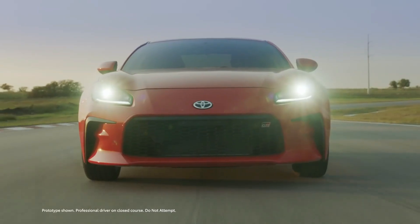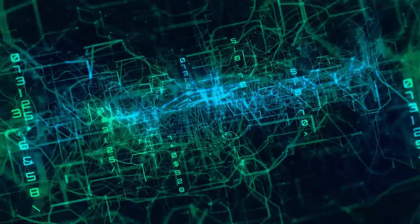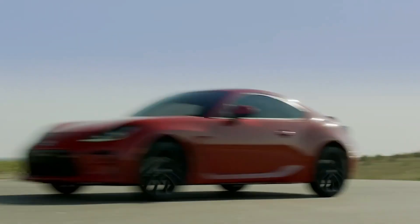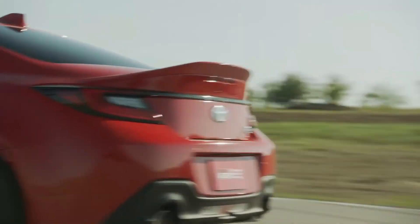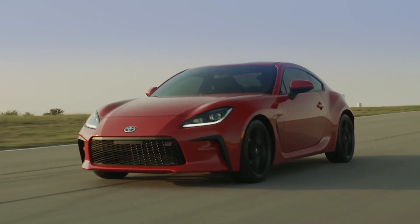Sports car lovers rejoice. The next generation Toyota GR86 has arrived. Born from years of rigorous testing on the racetrack, few vehicles embody the excitement of driving as thoroughly as GR86. And this all-new version is cranking that mentality up to the max. With its endlessly energetic personality, it's no wonder GR86 has earned the stamp of approval from Akio Toyota himself.